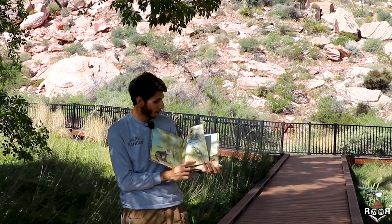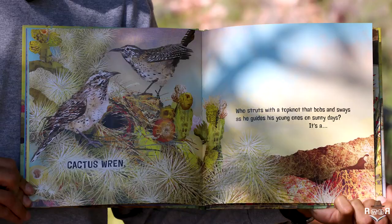Who nests in a cholla cactus plant where she can go but predators can't? It's a cactus wren.